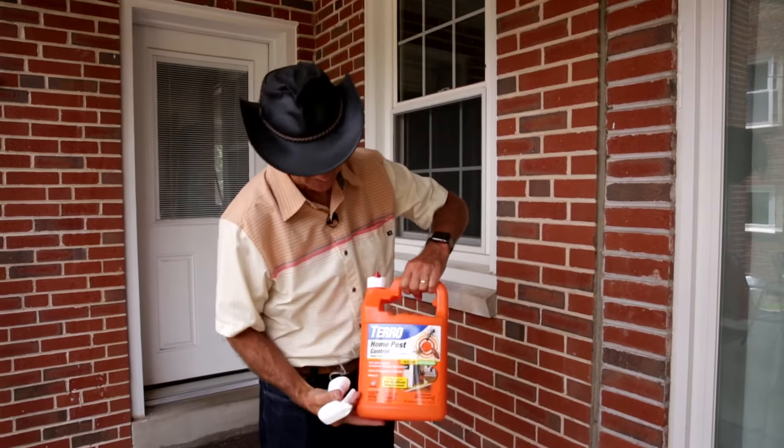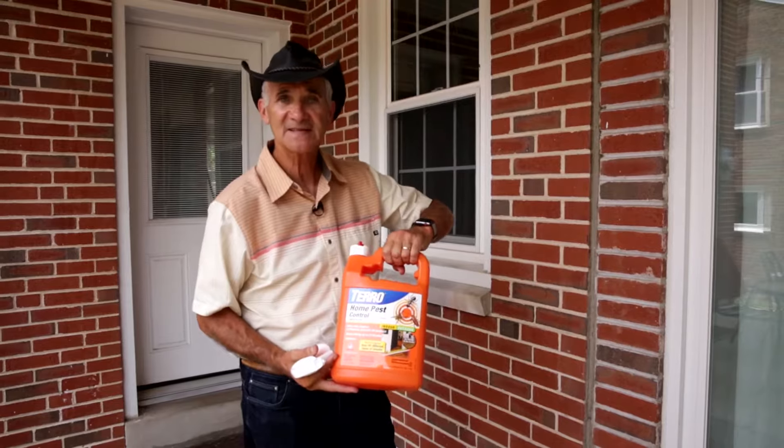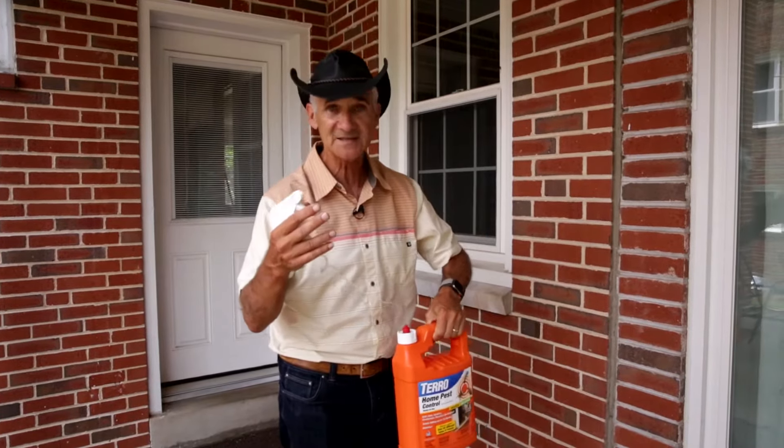This is a tool you've got to have: home pest control. It's real simple. This is that perimeter treatment. It can be used indoors as well, but this is primarily a perimeter treatment in this package.